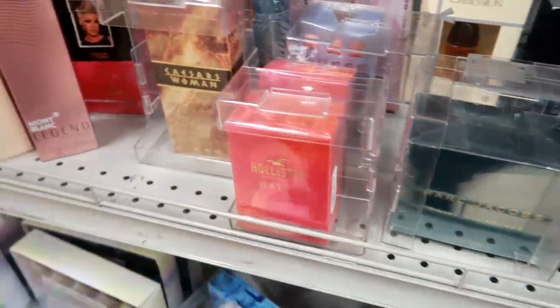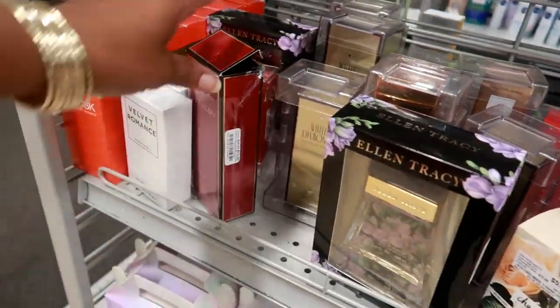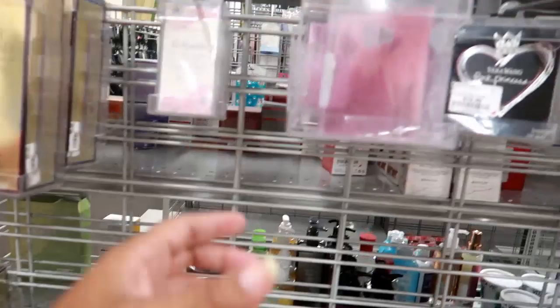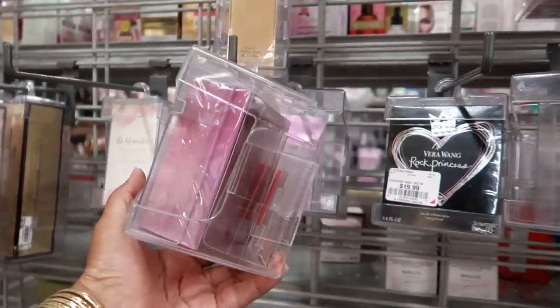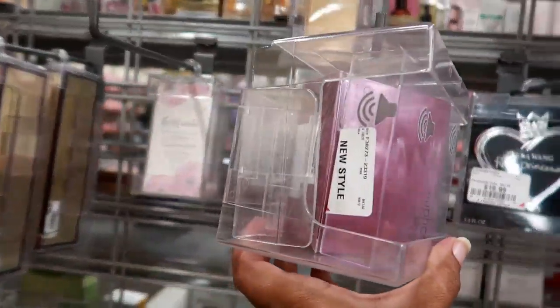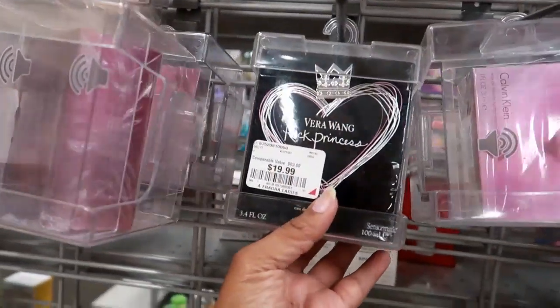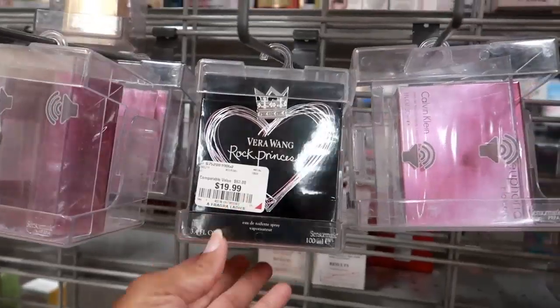Some Hollister, White Diamonds right there, Calvin Klein Euphoria Blossom — that one smells really nice, I can't see the price on that one. And then they got Vera Wang Rock Princess for $20.